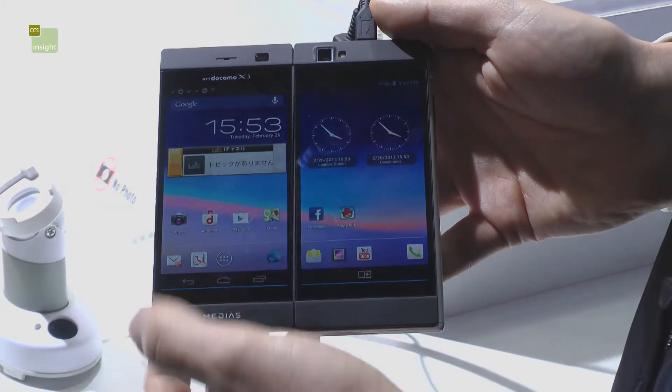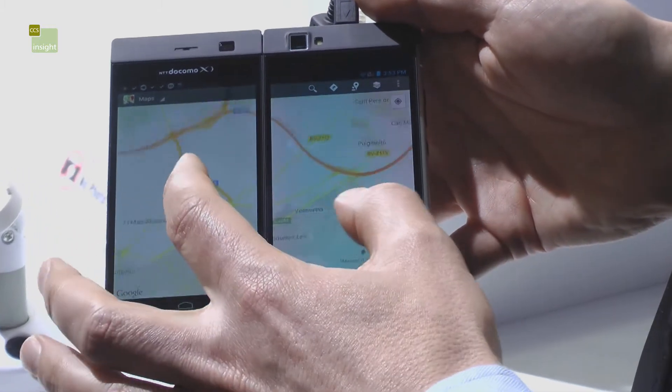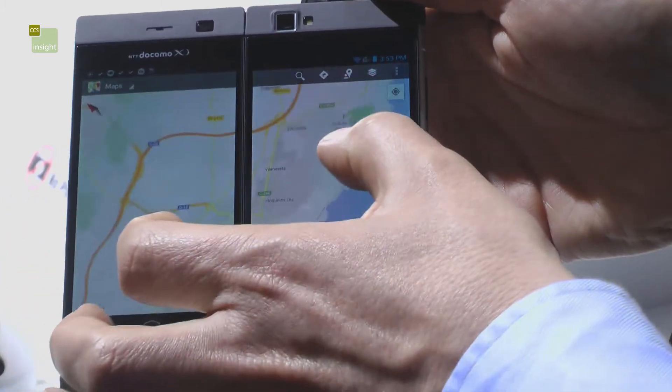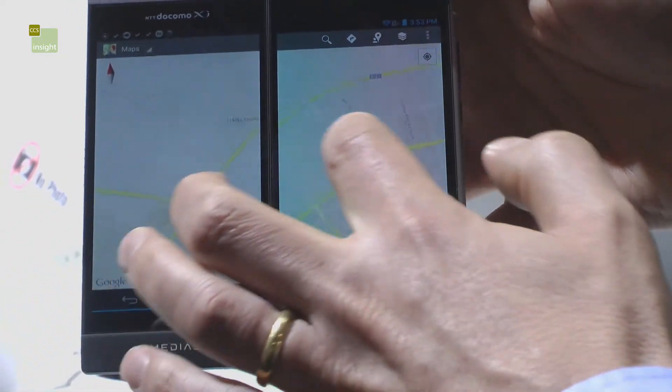If we dive into maps, for example, you can see the whole real estate of the screens is used. When you rotate it or zoom in and out, there's perfect synchronization between the two different screens.